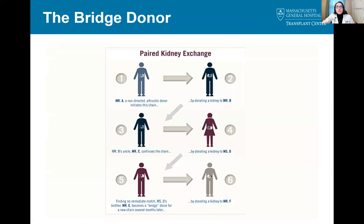This image gives a visual representation of bridge donation. Mr. A donates to Mr. B, Mr. C donates to Ms. D, but there's no immediate match for Mr. E. Mr. E becomes a bridge donor and ends up donating to Mr. F several months later in this scenario.